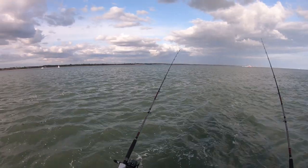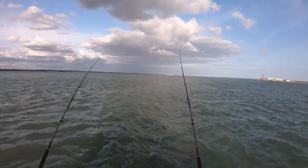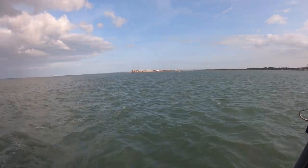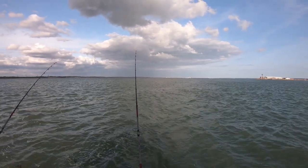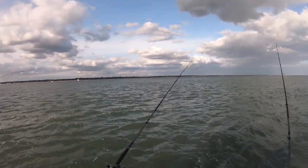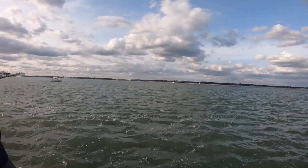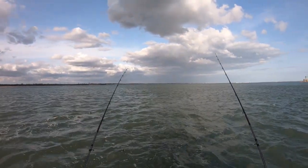The current is absolutely ripping at the moment — really unbearable fishing to be fair. The rods are out but I'm not expecting much. I've got to wait till the water comes off the banks and the tide slows down. Then there's a better chance of catching a few sole, maybe a plaice, and hopefully another stingray. Another boat's turned up scouting the area. I reckon another couple of hours and we'll be into some better fishing.